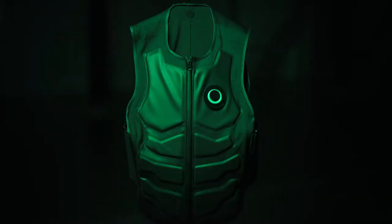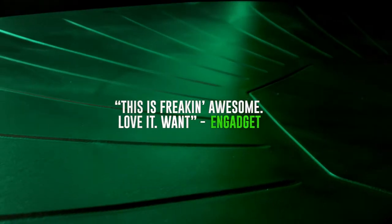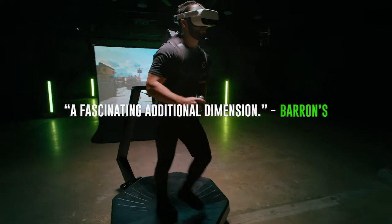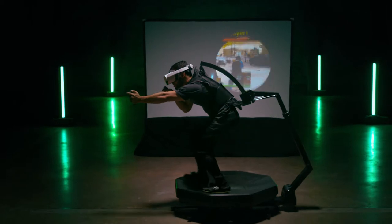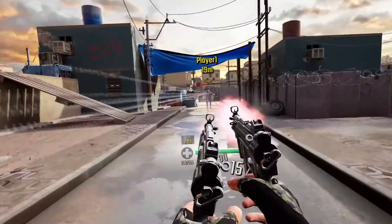My God, it's amazing. That is a rush. It's amazing. It's the coolest thing I think I've ever done. I've played VR, but not like that. The Omni is the best VR out right now. As real as you can get to real gaming. Super cool. That was a virtual experience of a lifetime.